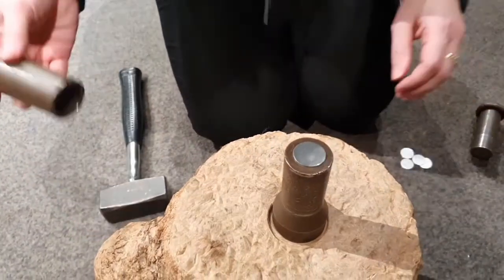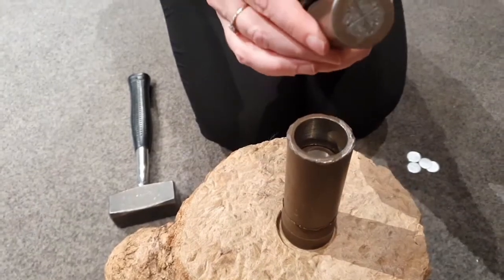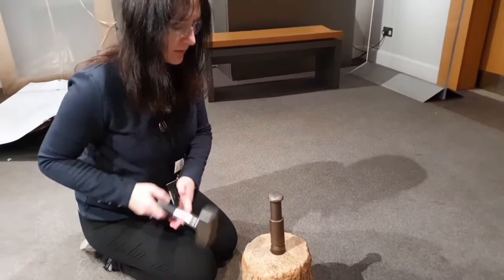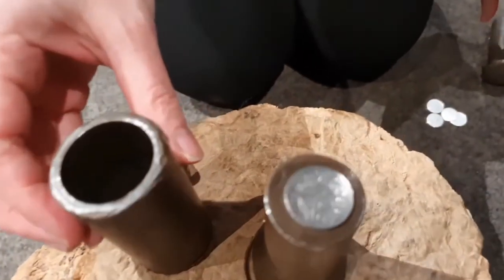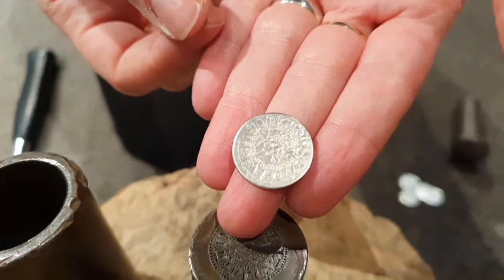Take the blank and place it on top of the die, followed by a collar piece to hold the dies in place. The upper die is then struck with a single blow from a hammer. There you go — I have a replica medieval penny, made in the same way coins were made in Scotland for the first 500 years of production.